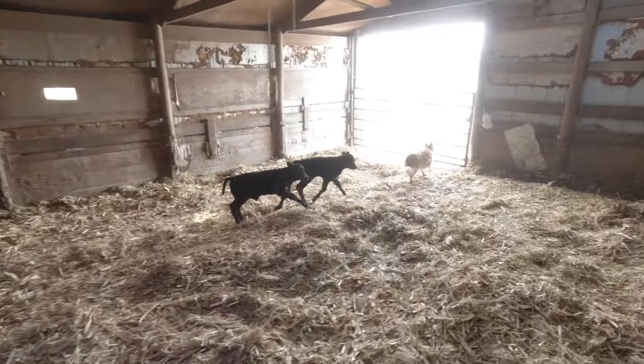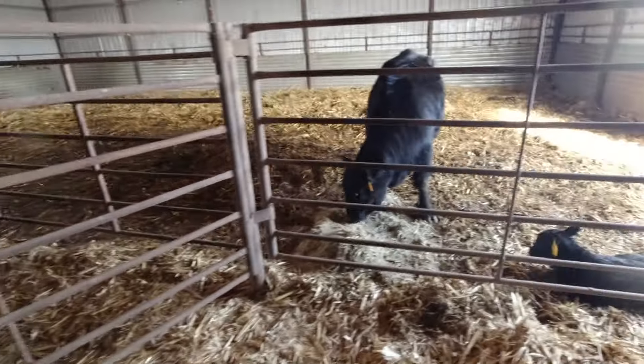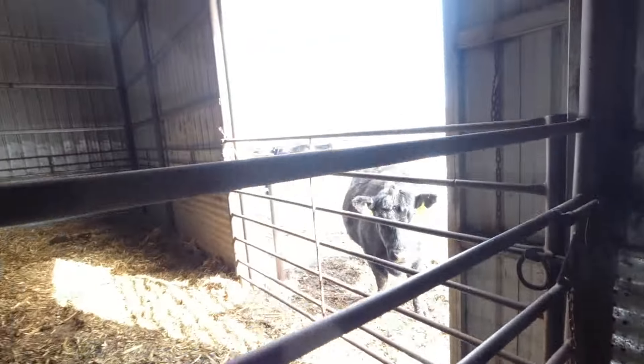I'm going to get these two fed. Nothing started calving yet. We're going to go feed a bale and then it's about lunchtime.